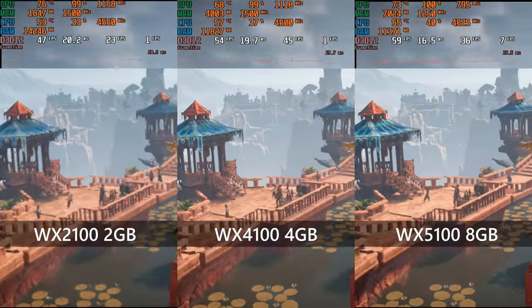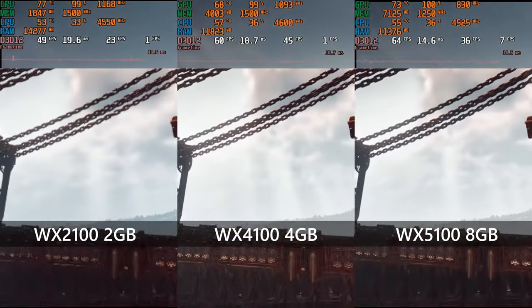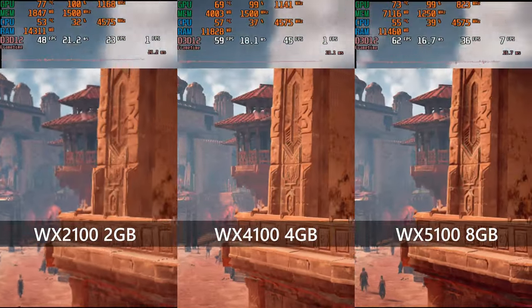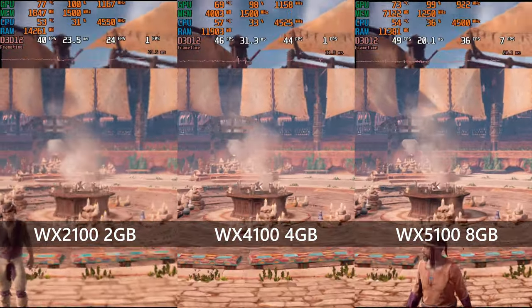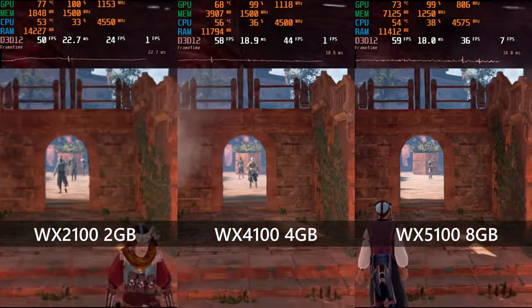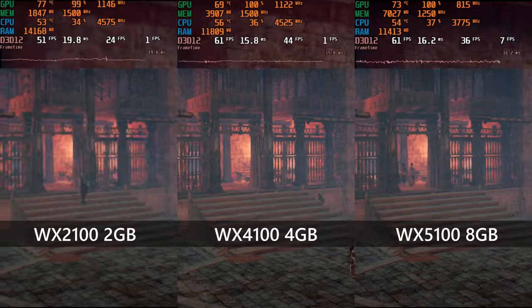Moving over to Horizon Zero Dawn, the WX2100 continues to struggle despite its memory running at the correct settings, only able to manage 640x480 at the favorite performance quality settings. The WX4100 does better, able to run the same quality level at a true 720p instead. While the WX5100 can lean a little on its VRAM and push texture and shadow quality up to high, while also increasing resolution to 900p thanks to a little FSR.